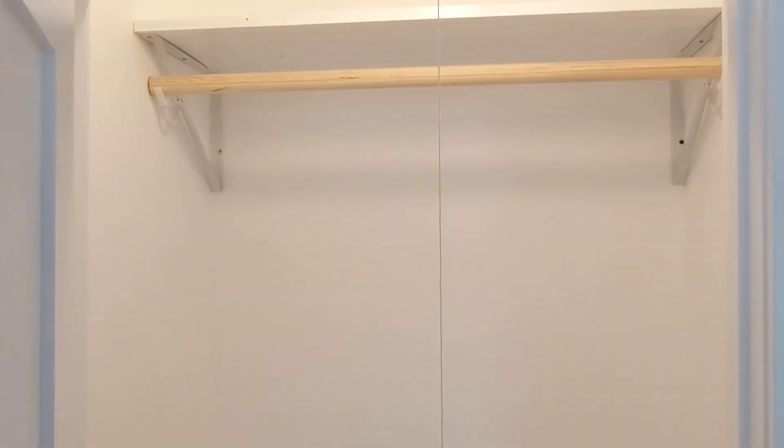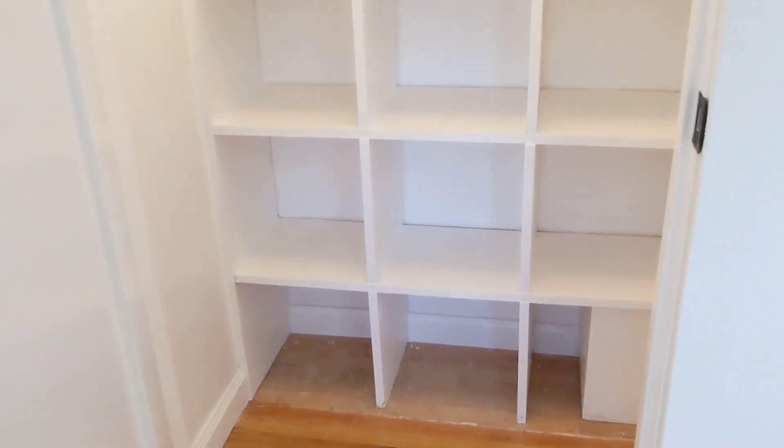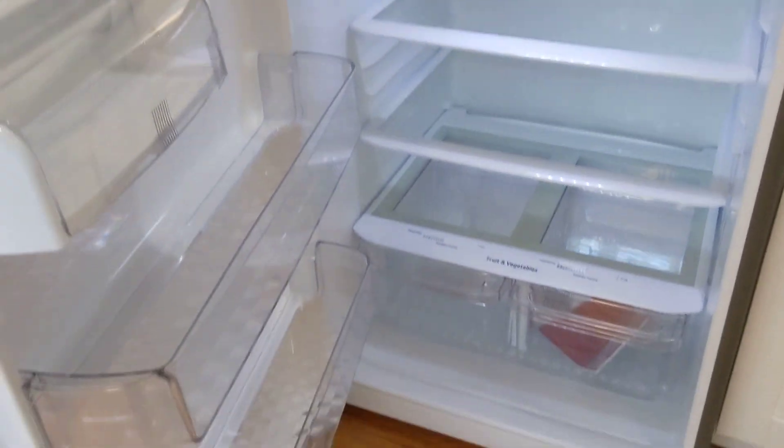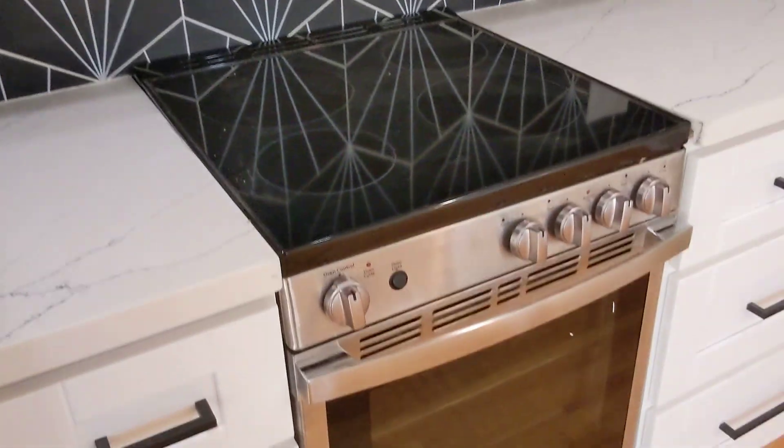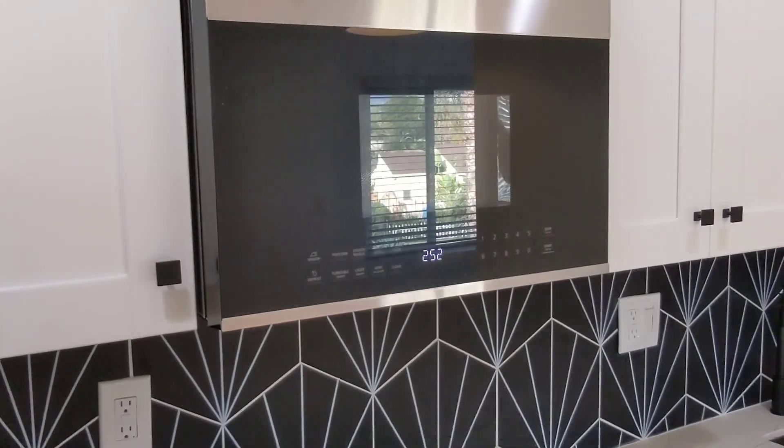The closet has a rod and a shelf on top, and there are more storage boxes down here. Good-sized fridge, 30-inch, brand new, full-size. Gas range and a built-in microwave.